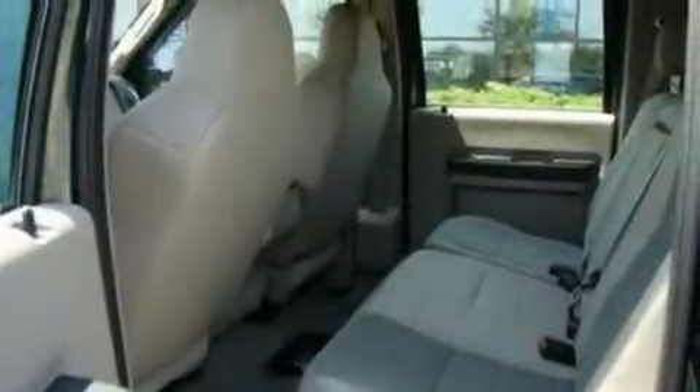Additional features include a low-tire pressure indicator, an anti-lock braking system, and this vehicle has fewer than 69,000 miles on the odometer.